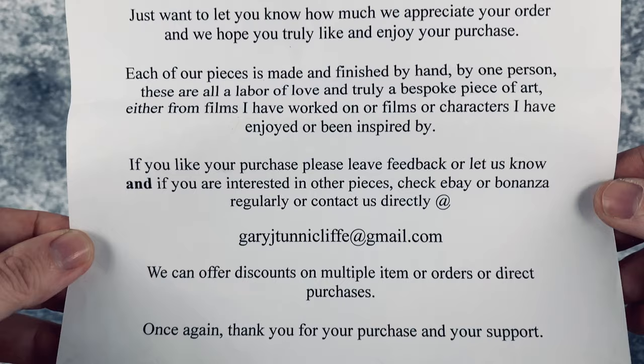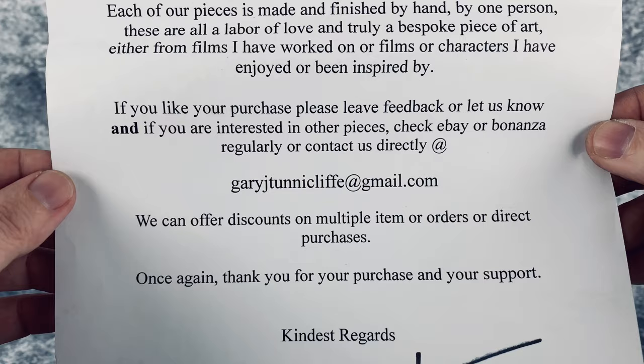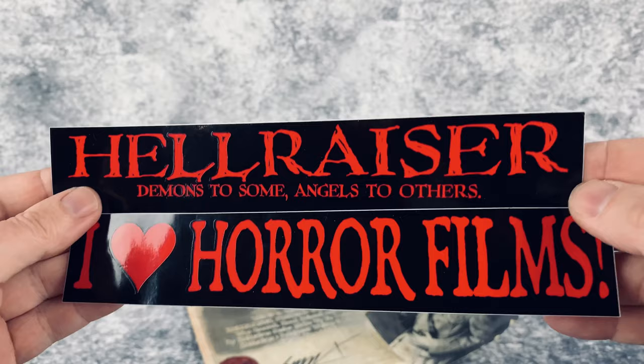We also have this letter basically thanking you for the purchase and letting you know where you can get more of Gary's stuff. I'll let you guys look that up if you wish to get a piece from him. He also includes a couple of decals, which is totally awesome. Now let's take a closer look at Pinhead.